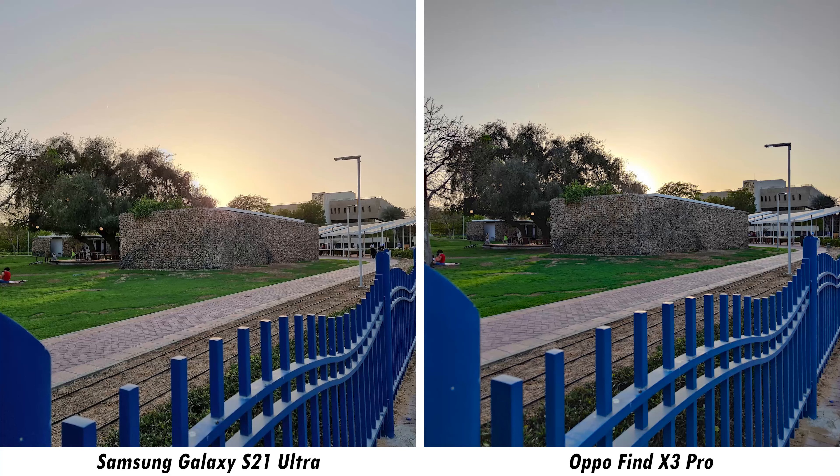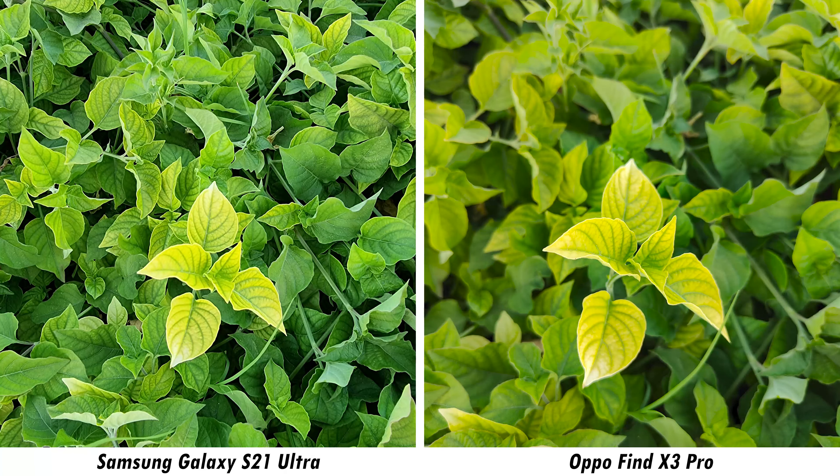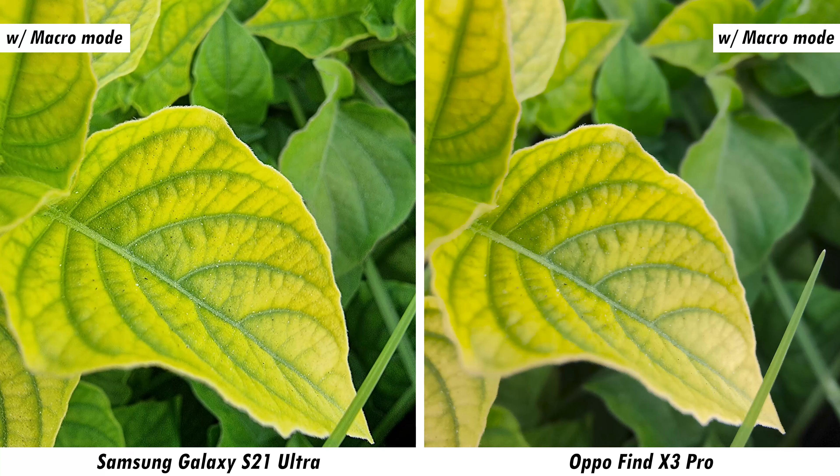In a sunset scene, both cameras are nearly identical with minimal color variance, though the S21 Ultra shows slightly more contrast on the ground. The ultra-wide sample tells a similar story, though the Find X3 Pro shows an inconsistent warm hue that isn't present on the Galaxy S21 Ultra. Pixel-peeping the ultra-wide lenses, quality is more or less identical between both phones.